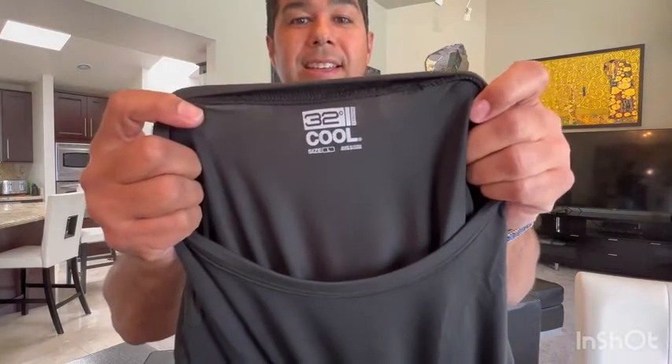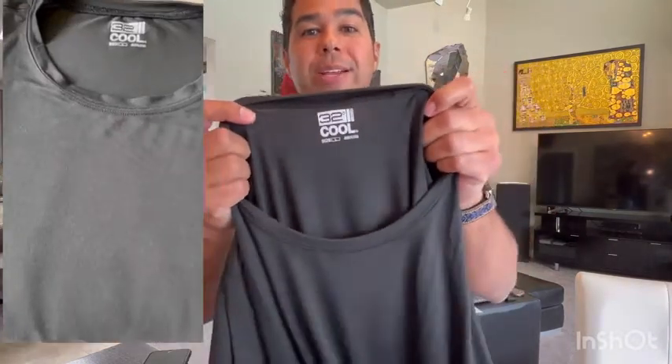Hey guys, this is Eddie with WTI, and today I want to share with you a t-shirt that I absolutely love. It's a Quick Ride t-shirt made by 32 Degrees. As you can see, it's a cool Quick Ride t-shirt.